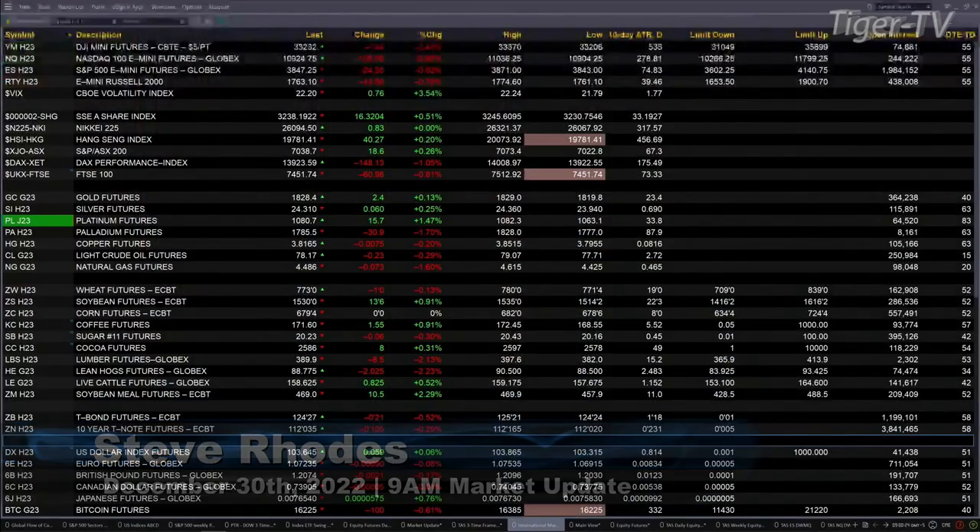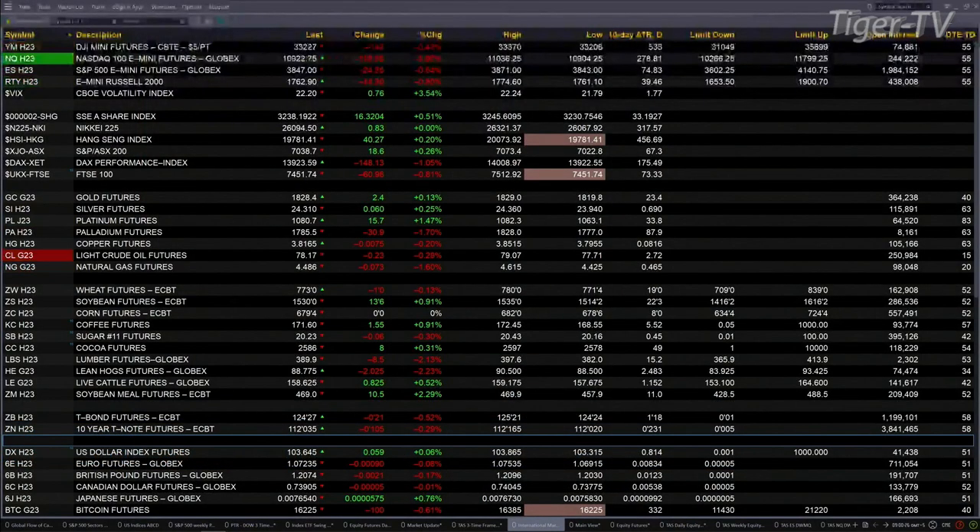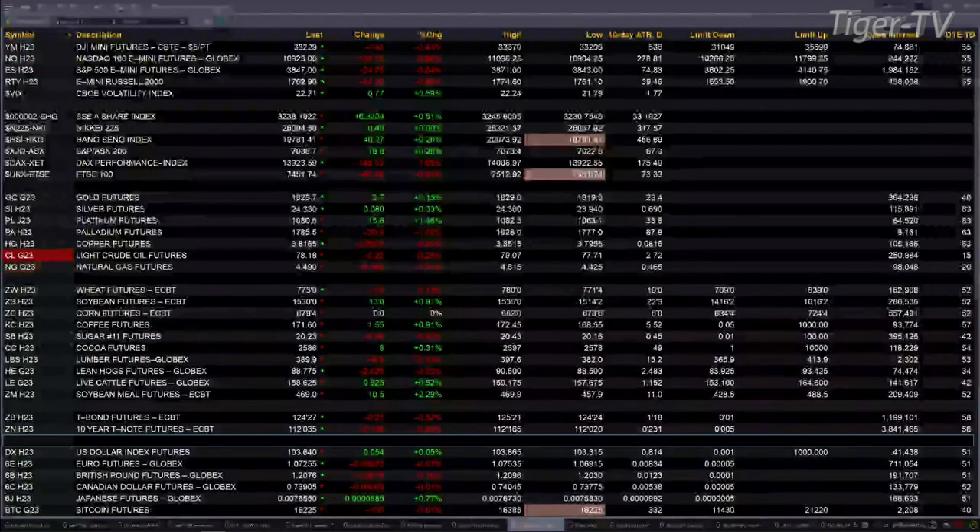Currently, all U.S. equity futures are trading to the downside. The Dow is off 142 points, about four-tenths percent. NASDAQ is off 1 percent or 110 points, six-tenths for the S&P — that's down 25 points. The E-mini Russell is down 14 points or eight-tenths percent.